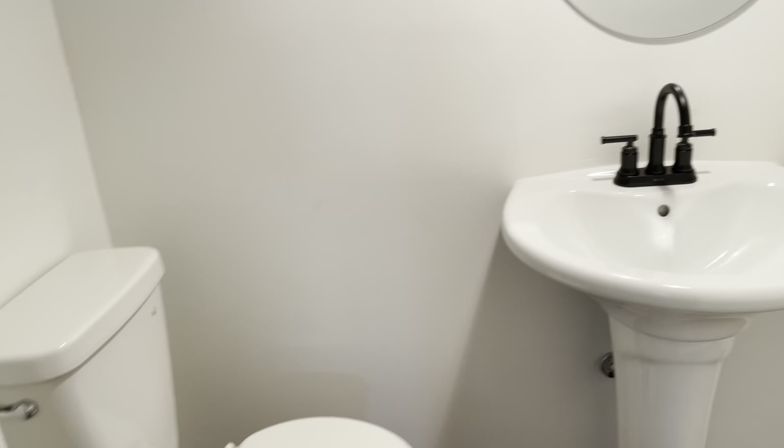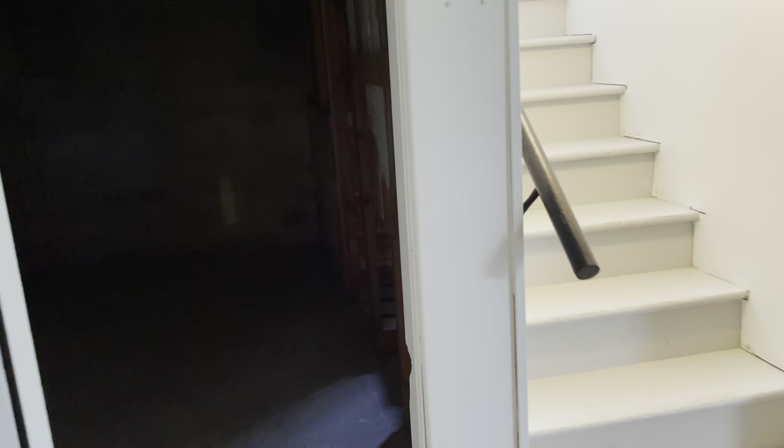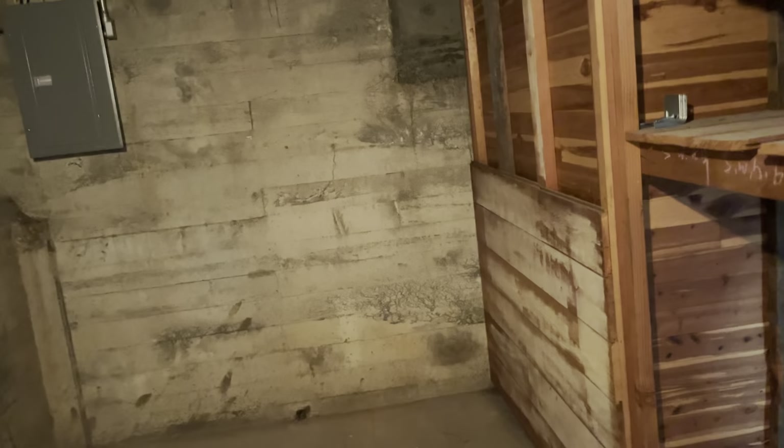Behind the water heater there's a little crawl space area — they need to put a vapor barrier down and there's a lot of debris back in there. That's the backside of the fireplace. There's newer plumbing, and off of this area is a half bath and a utility room — it's kind of a mishmash of rooms down here.